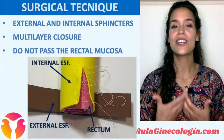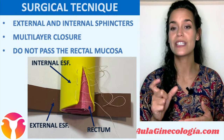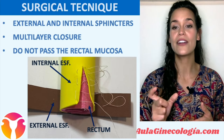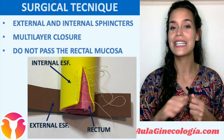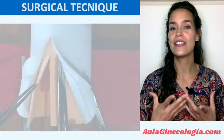Regarding the surgical technique, the aim of reconstructive surgery is to restore the continuity of both the external and internal sphincters. The optimal repair consists of multi-layer closure, and it is very important that stitches do not pass through the rectal mucosa, because this could increase the risk of anovaginal/anorectal fistula.